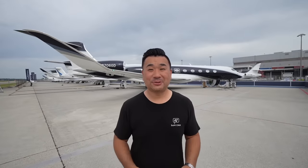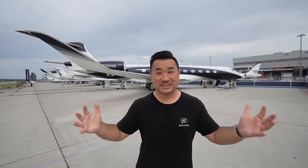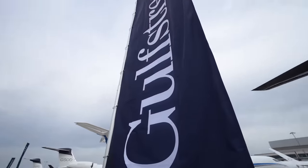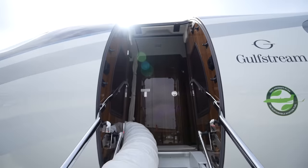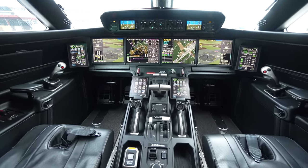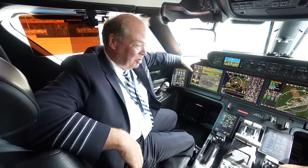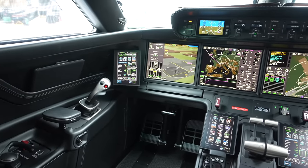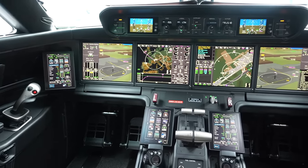Welcome to all the Gulfstream lineup at EBACE, from the entry level to the top range. This is our latest and greatest avionics — we call it Symmetry. The Symmetry flight deck has commonality across the G500, G600, G700, and our newest products the G400 and G800, which will all have virtually identical cockpits.